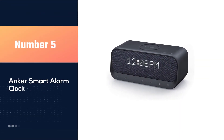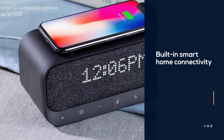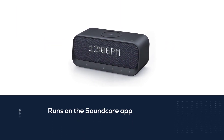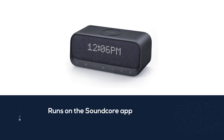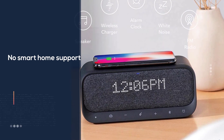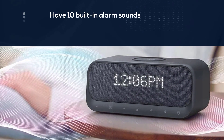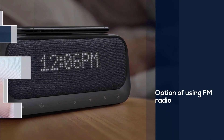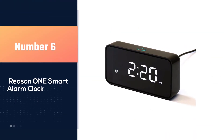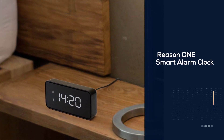Number five: the Anker Soundcore Wakey smart alarm clock. While it may not have the built-in smart home connectivity of the Echo Dot, it is still a highly capable speaker and alarm clock. Since it runs on the Soundcore app via your smartphone, it qualifies as a smart alarm clock. The Wakey has no smart home support and no built-in ability to choose a wake-up playlist or song, but it does have 10 built-in alarm sounds, FM radio, and the option to set up to 15 individual alarms.